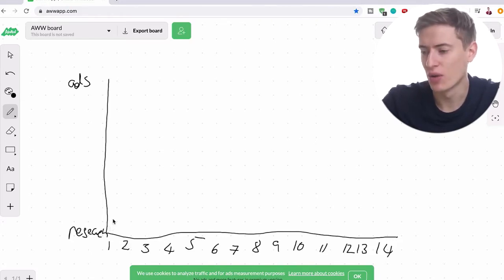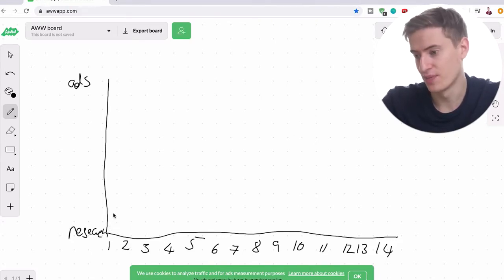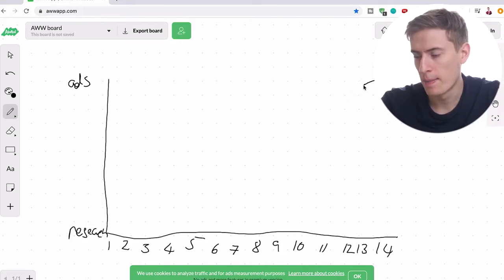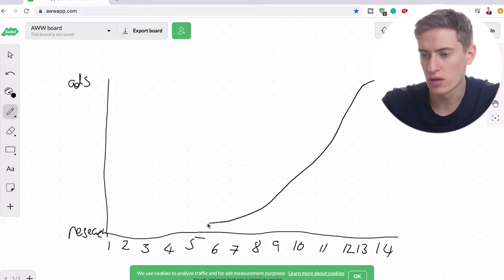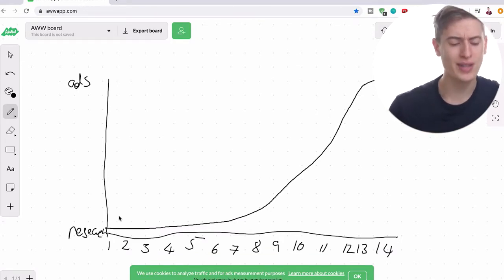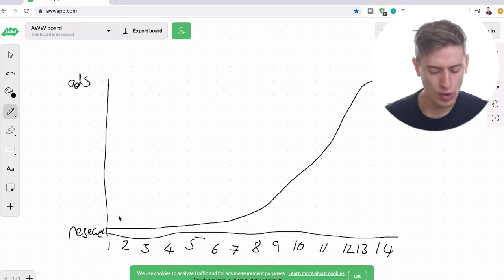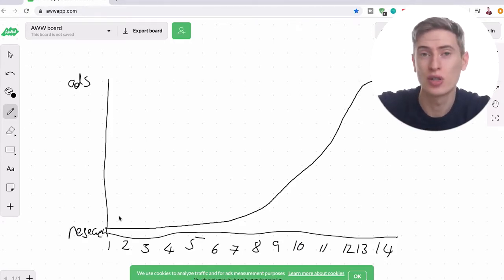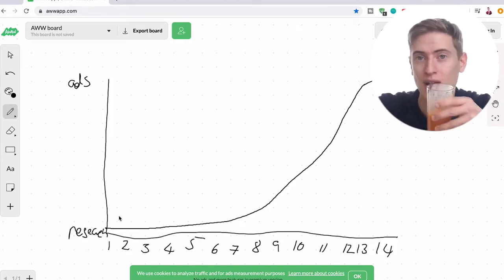Ads don't actually happen until about day 13, and that's where it's going to go up. The reason why it feels like you're doing research for so long is because we want to get every single step ready before we start ads. We don't want to start spending money on ads unless we are somewhat sure the product — the t-shirt — is going to be successful.